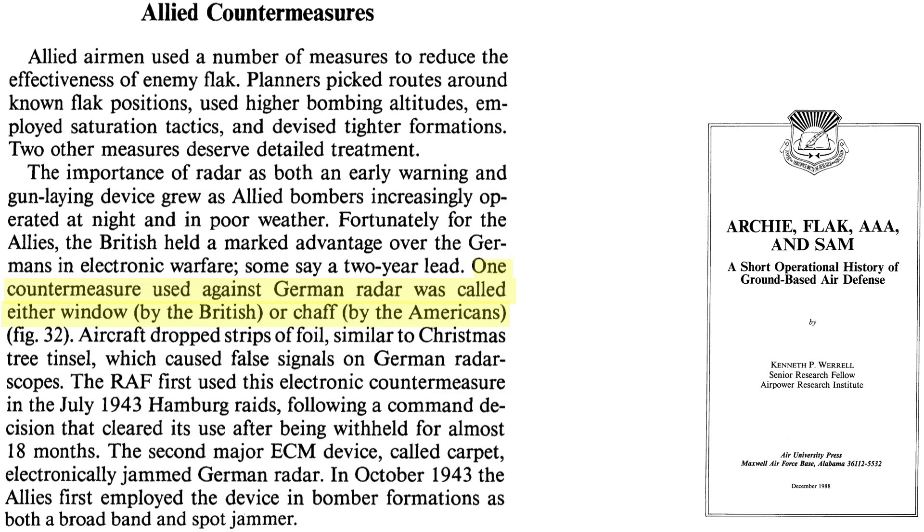One of the radar countermeasures used is window or chaff. Thousands of thin aluminum foil strips would be dropped from the bomber formations, giving erroneous German radar scope readings. Window was first used in the very destructive RAF Hamburg firebomb raid of July 1943.